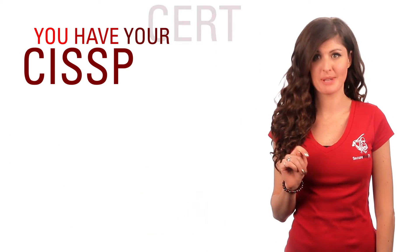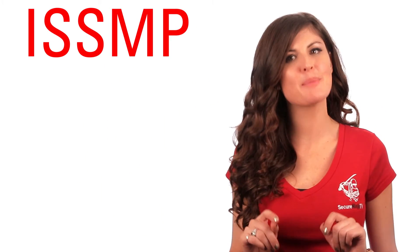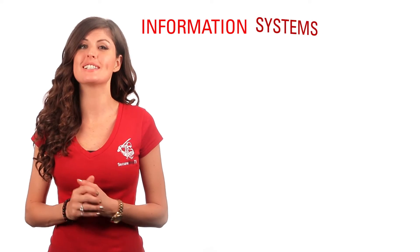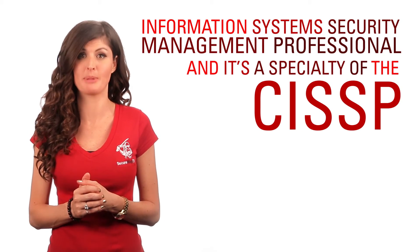So, you have your CISSP cert and you're looking to take things a step further. ISSMP could be the perfect next step for you. That's Information System Security Management Professional, and it's a specialty of the CISSP.